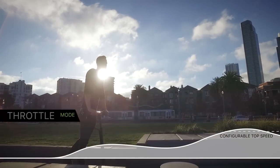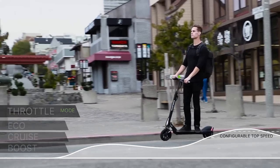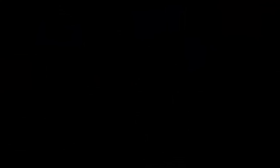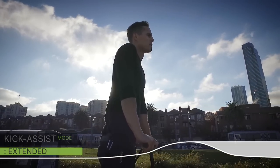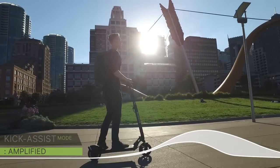You will have the option of selecting between different riding modes using the onboard selector or the app on your smartphone. Whether you're a scooter rookie or an experienced veteran, you will always be able to find or design the perfect throttle curve for your riding style.